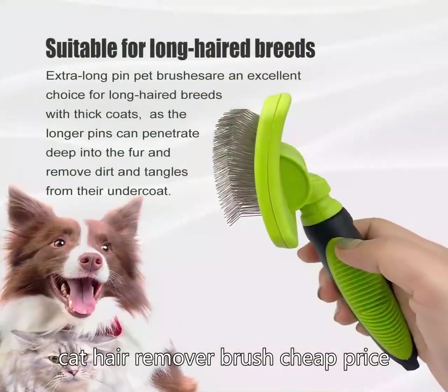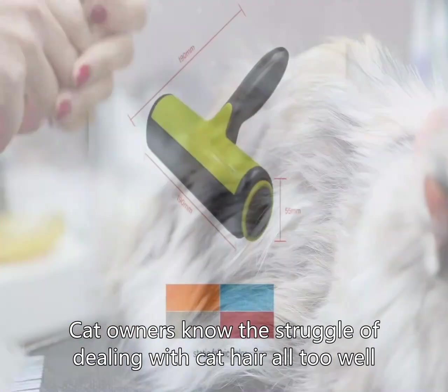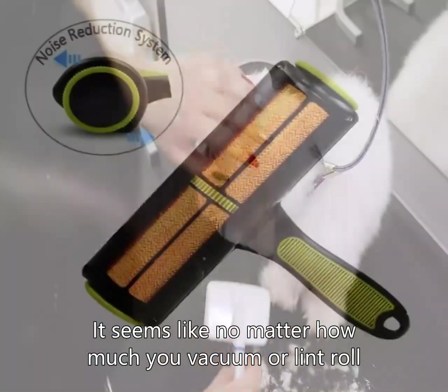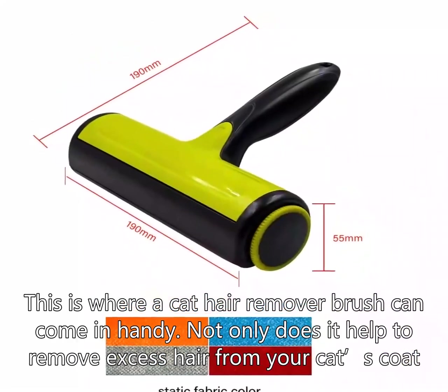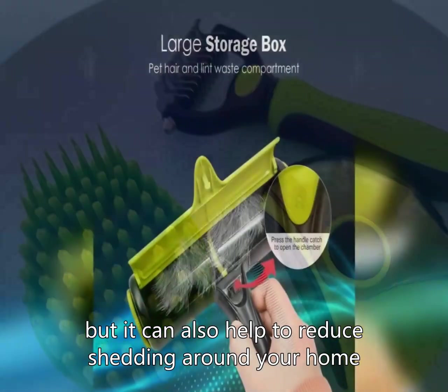Cat owners know the struggle of dealing with cat hair all too well. It seems like no matter how much you vacuum or lint roll, there is always more cat hair to contend with. This is where a cat hair remover brush can come in handy — not only does it help to remove excess hair from your cat's coat, but it can also help to reduce shedding around your home.